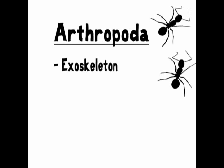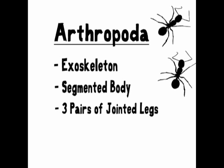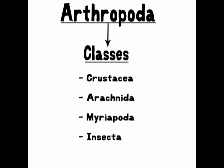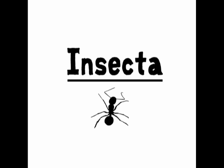All arthropods have a hard exoskeleton, a segmented body, and at least three pairs of jointed legs. The phylum Arthropoda is then divided up into classes. There are several here, but Insecta is the one we're mostly focusing on. So now we've narrowed it down to the class Insecta — what external features make an animal fall into this category?